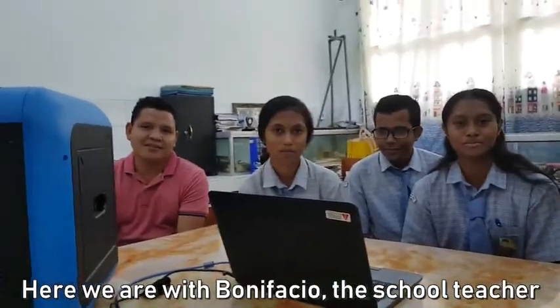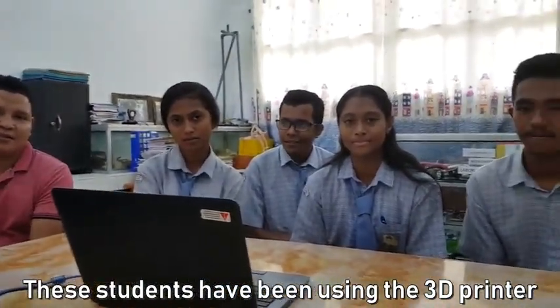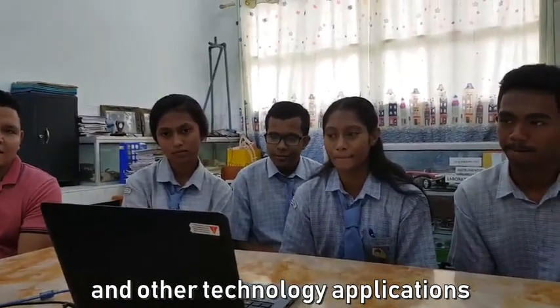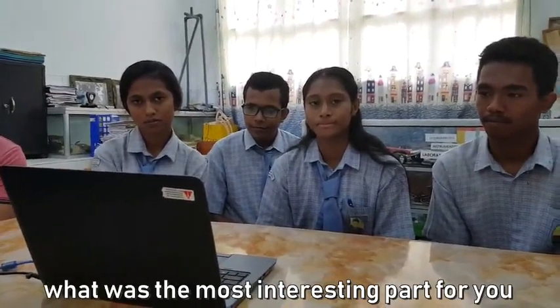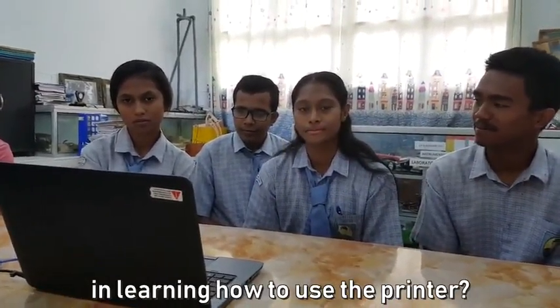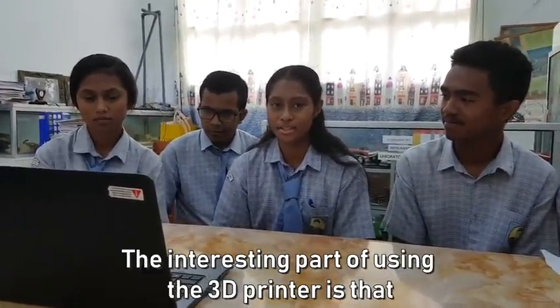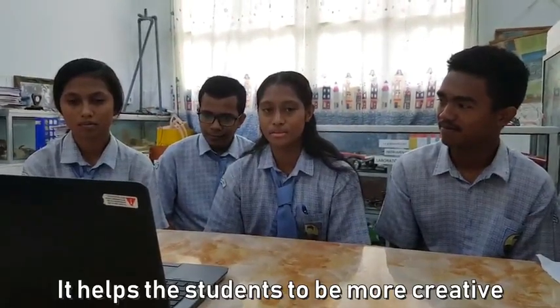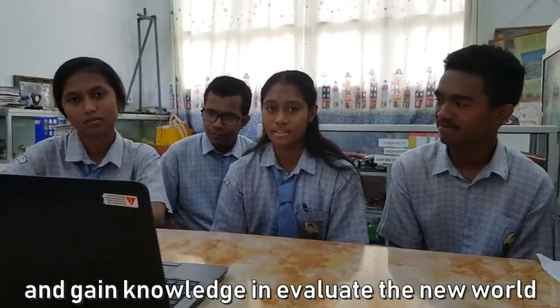We are with Bonifacio, the school teacher, Xenia, Joelle, Anna, Nandi, and Selena. These students have been using the 3D printer and other technology applications that we brought last year. So I want to ask Anna: what was the most interesting part for you in learning how to use the 3D printer? The interesting part of learning how to use the 3D printer is that it helps students to be more creative and gain knowledge in developing technology in the world.